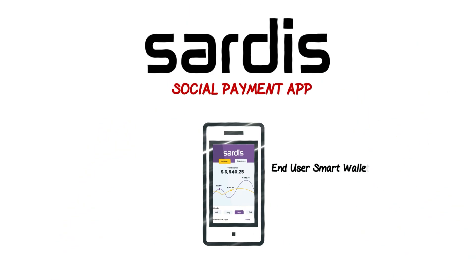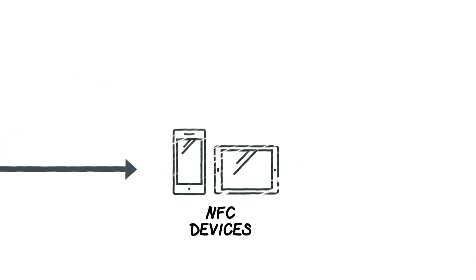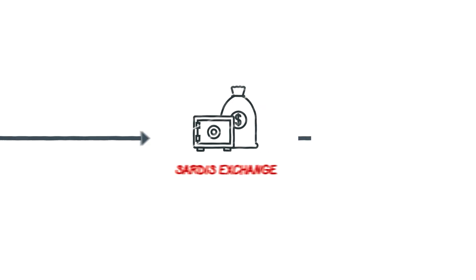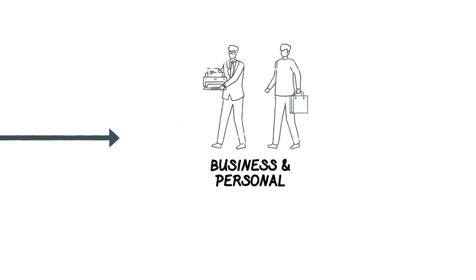Using the Sardis application, you can pay for your shopping with NFC devices, pay your rent, deposit or withdraw from ATMs, and exchange foreign currency at the Sardis exchange. Sardis is a one-stop payment application that can be used for both personal and business purposes.